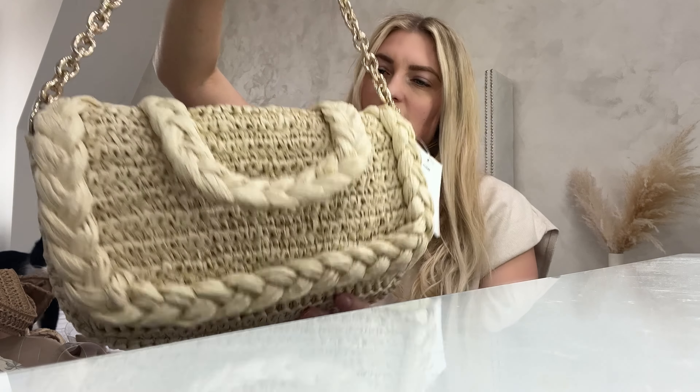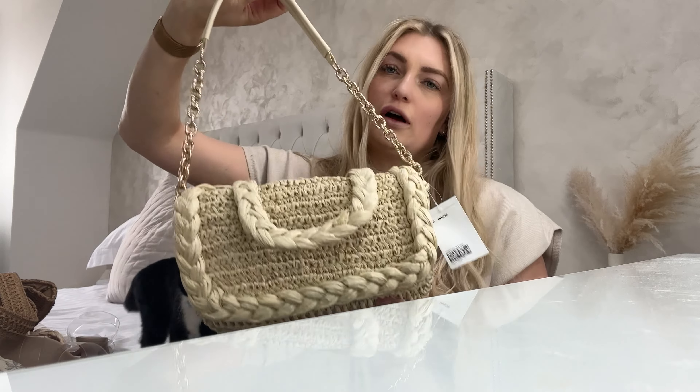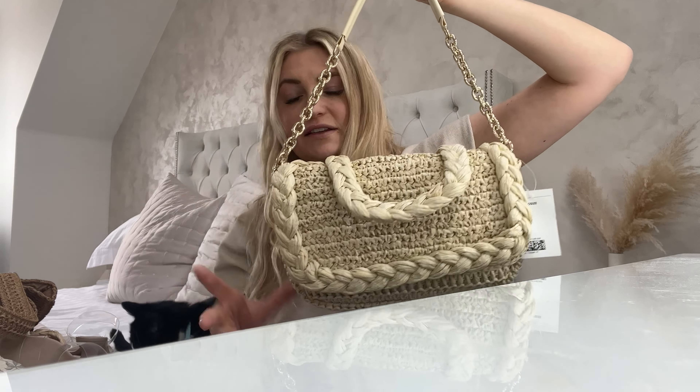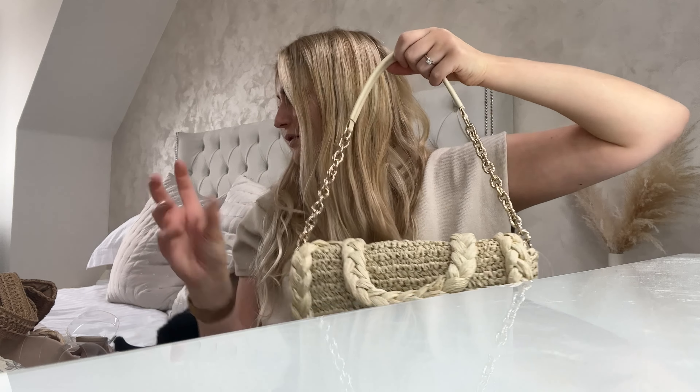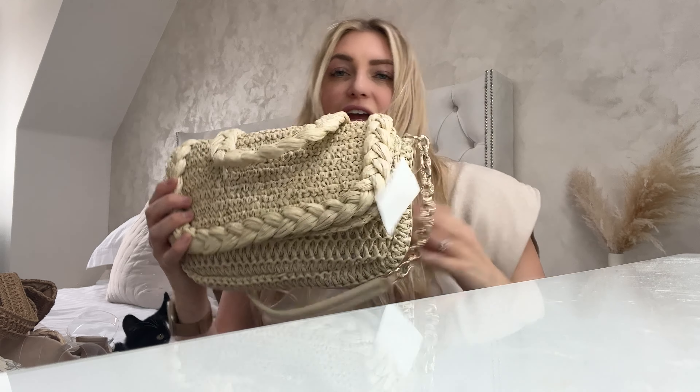Next up I got this wicker little handbag. I think it's really nice for an evening, just to throw some bits in if we're going out to dinner. I really like the style of it and the wicker vibes are really in at the moment. But it's damaged so I'm going to have to send this back and get a new one — I thought it was really, really cute though.